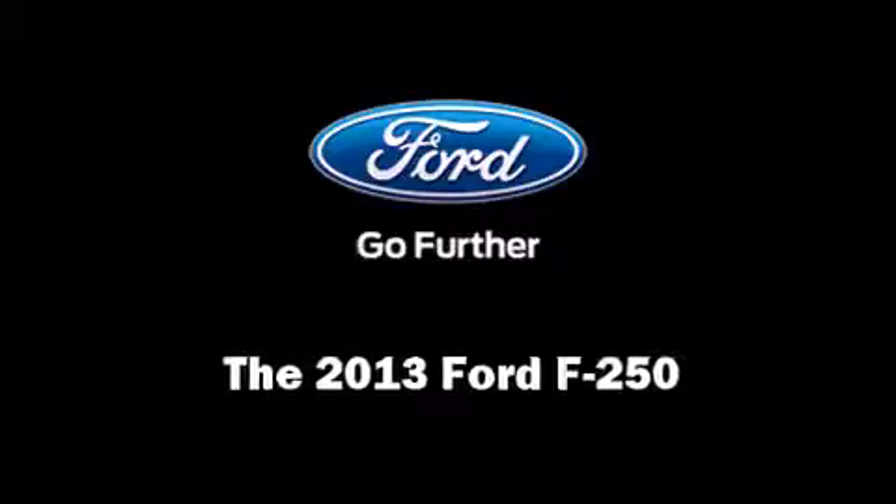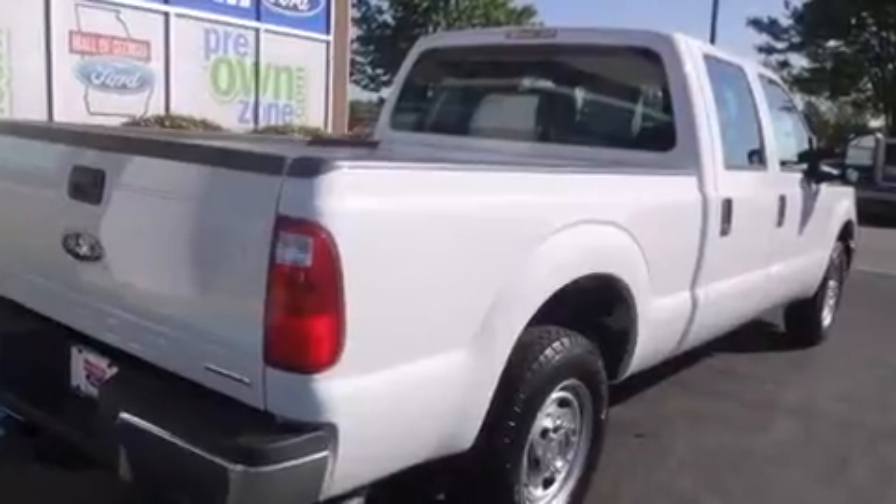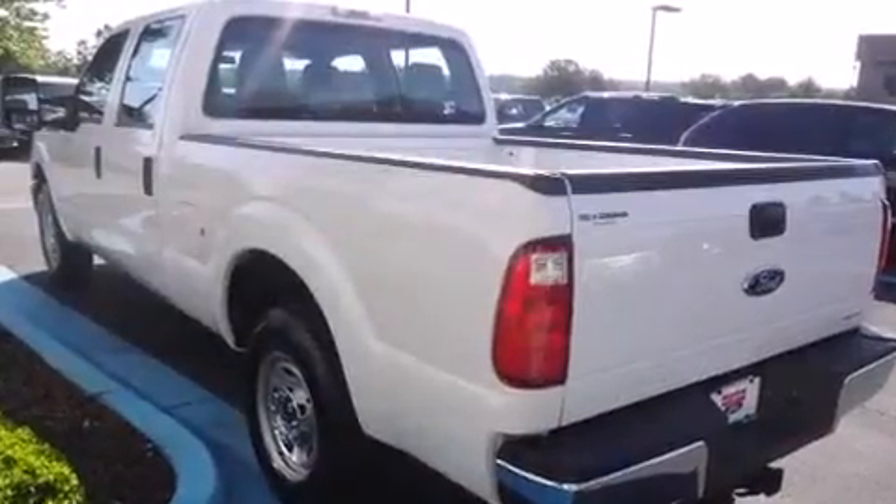Climb inside the 2013 Ford F-250. It features an automatic transmission, rear-wheel drive, and a powerful eight-cylinder engine.